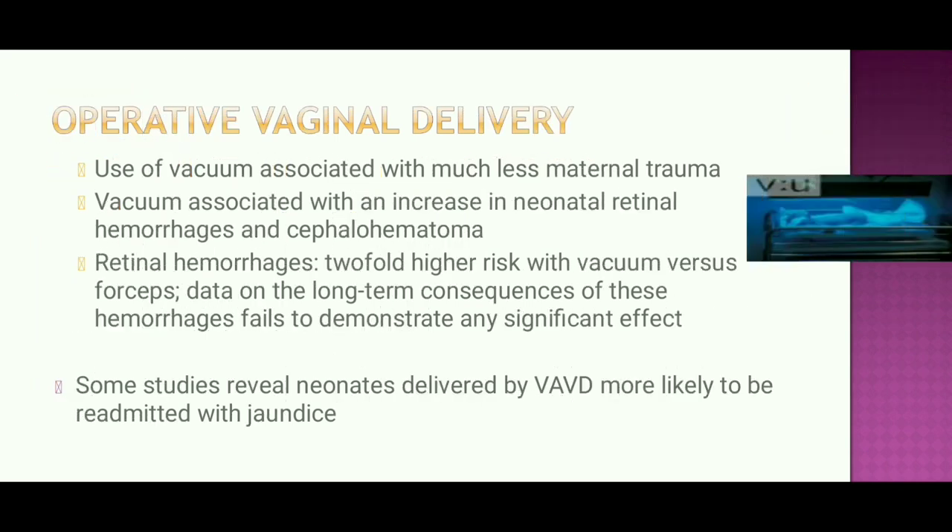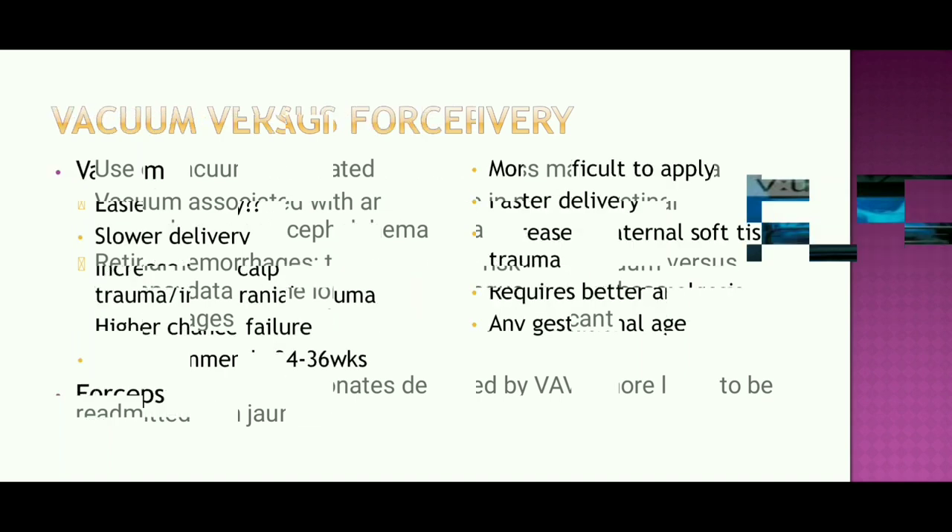Vacuum use is associated with much less maternal trauma but increases neonatal retinal hemorrhage and cephalohematoma. Intracranial hemorrhage carries a two-fold increased risk with vacuum versus forceps. Data on long-term consequences of these hemorrhages fail to demonstrate any significant effect. Some studies show neonates delivered by vacuum-assisted vaginal delivery are more likely to be readmitted with jaundice.